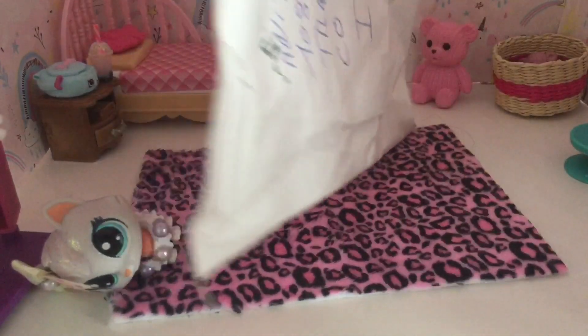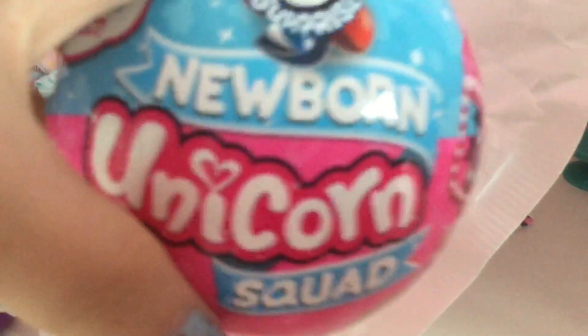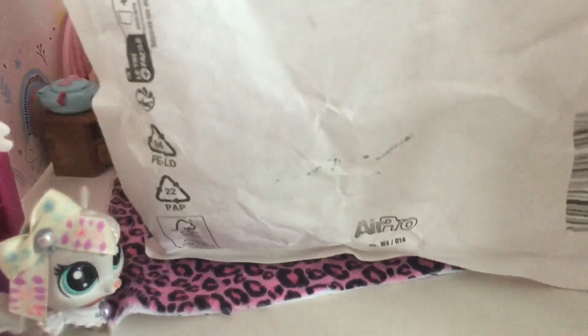Anyways, that's not the point — today is package day! Yep, another package. And that's not all — I also got a Five Surprise Newborn Unicorn Squad. If you guys didn't know, I'm a fan of Five Surprise. So we're going to start with the package.